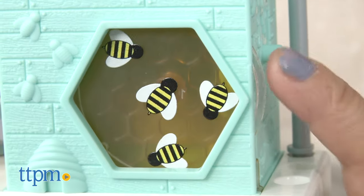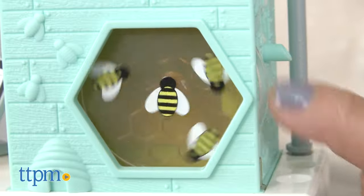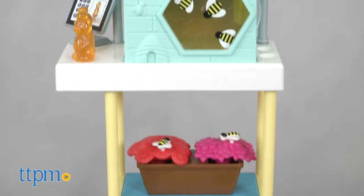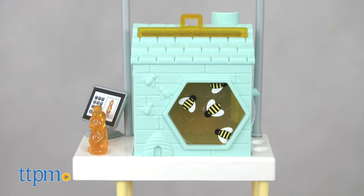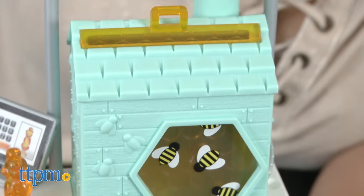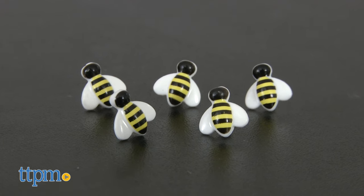If your child loves nature, they'll be sure to love all the fun that goes hand-in-hand with the role of being a beekeeper, such as providing a comfortable home for a bee colony and nurturing it. Because bees are in the news, children may be curious about them and their role in the ecosystem. This is a fun way for them to engage with that information.